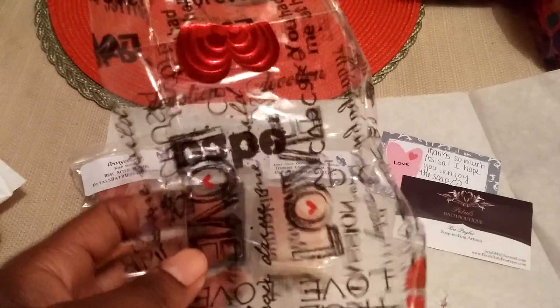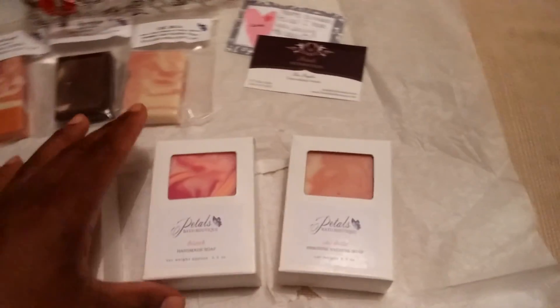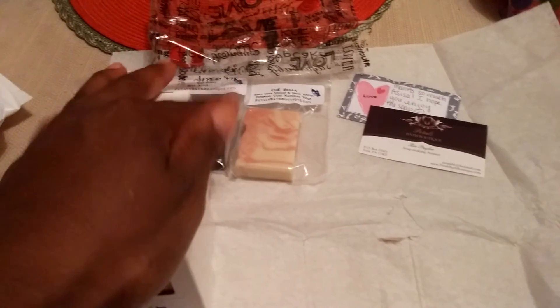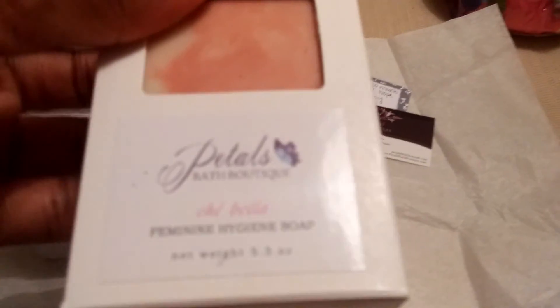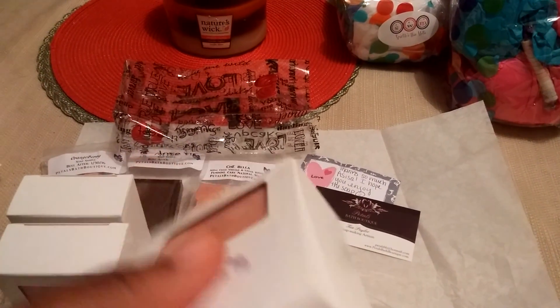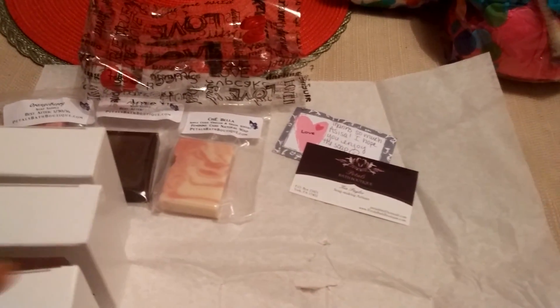The samples came in this cute bag. The three soaps were wrapped in tissue paper very tightly with a ribbon around them — very nice on the packaging, excellent with the presentation. Love the box. It will make storing these soaps very easy, and it's readable so you'll know which ones you're picking up and which ones you want to use.